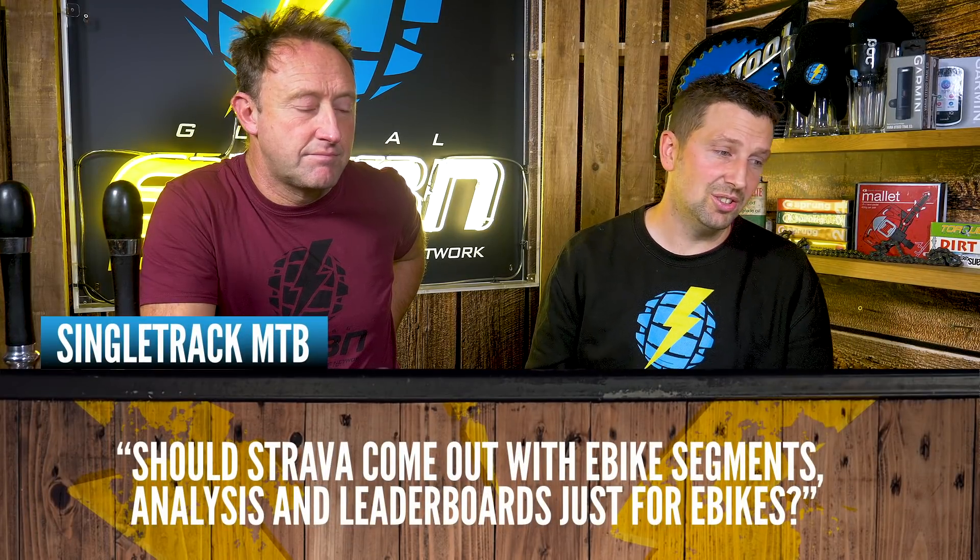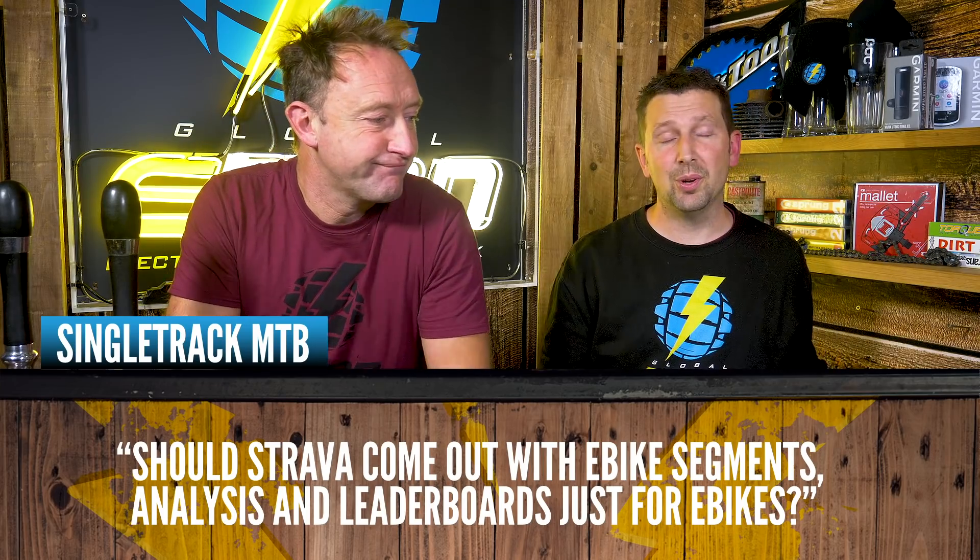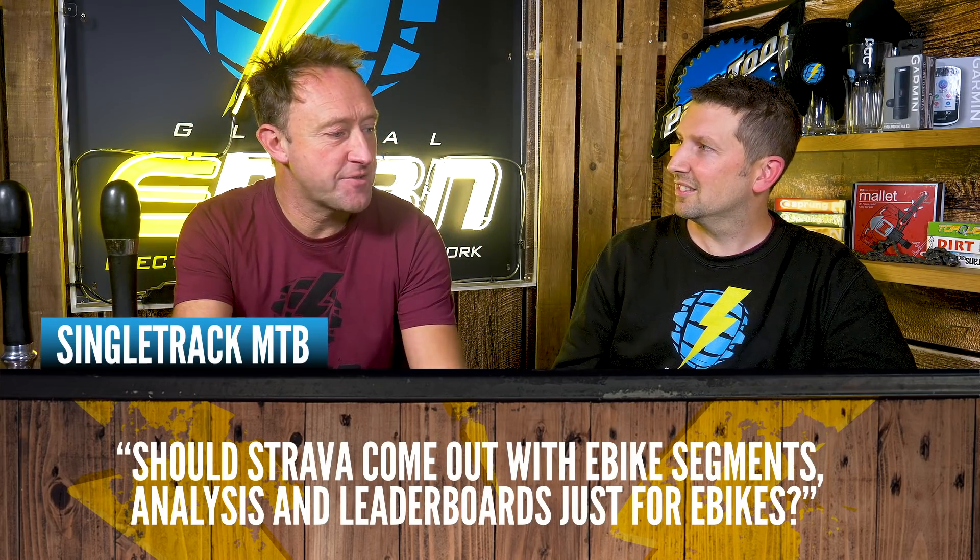Singletrek MTB asks: "Should Strava come up with e-bike segments, analysis, and leaderboards purely for e-bikes?" They already kind of do that on the app — if you upload a standard ride, you'll get flagged for going too fast, so just be sure to change it to e-bike. On the climbs you can see the issue, but for downhill sections it's not such a big problem being up against normal bikes on e-bikes.